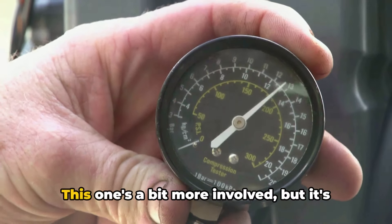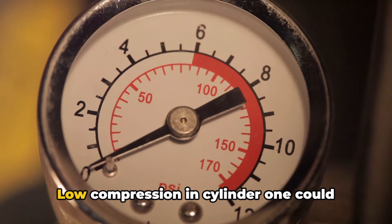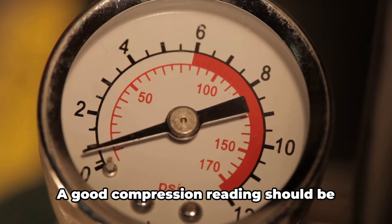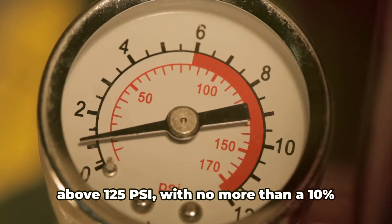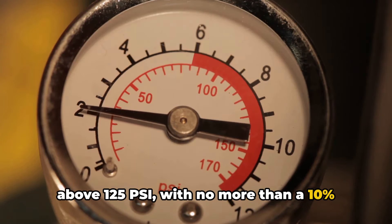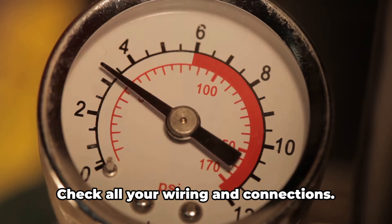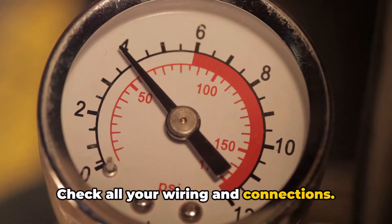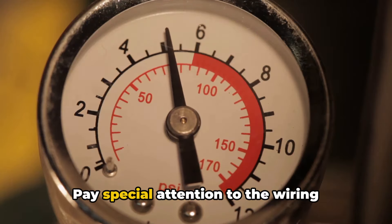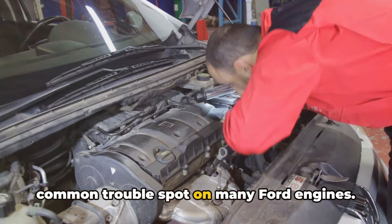Step 4: compression test. This one's a bit more involved, but it's crucial if the easy fixes don't work. Low compression in cylinder 1 could mean you've got some internal engine issues. A good compression reading should be above 125 psi, with no more than a 10% difference between cylinders. Step 5: electrical inspection. Check all your wiring and connections. Look for any signs of wear, corrosion, or damage. Pay special attention to the wiring harness near the valve cover — it's a common trouble spot on many Ford engines.